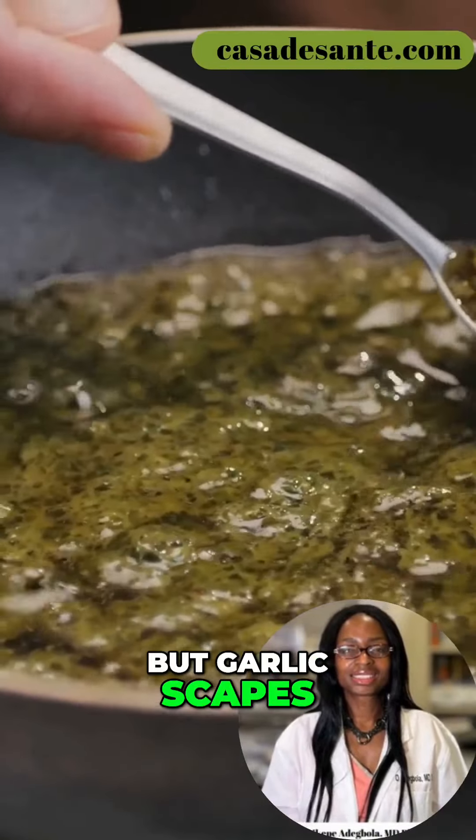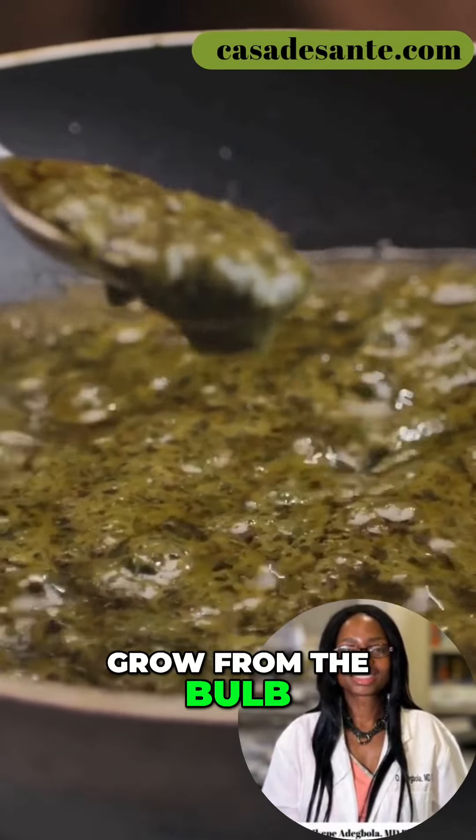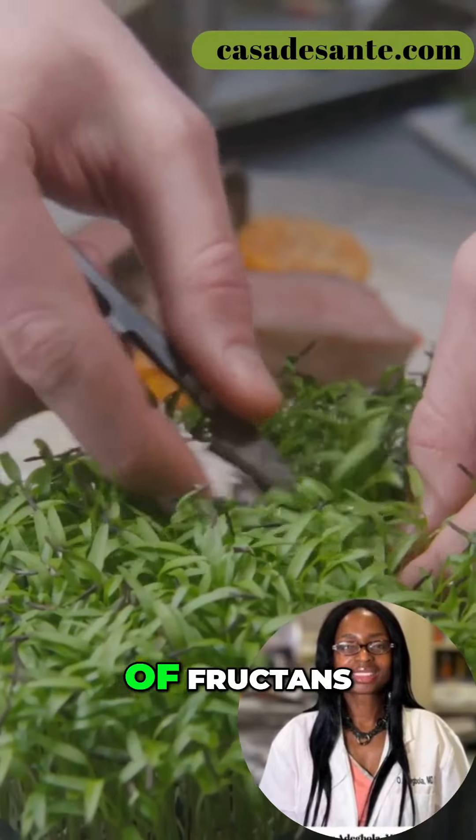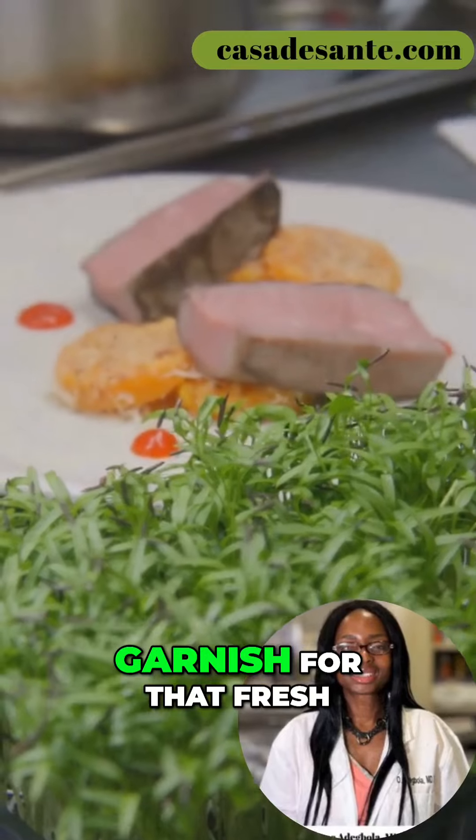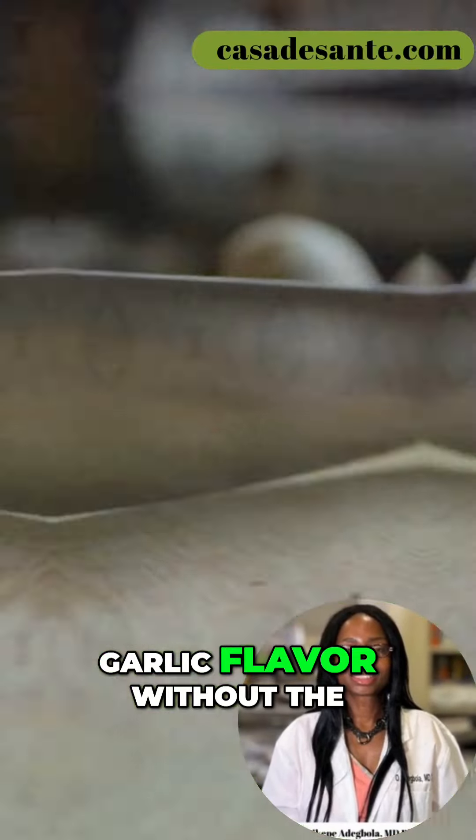But garlic scapes — the green stalks that grow from the bulb — contain much lower levels of Fructans. You can use them in stir-fries, pestos, and even as a garnish for that fresh garlic flavour without the gut distress.